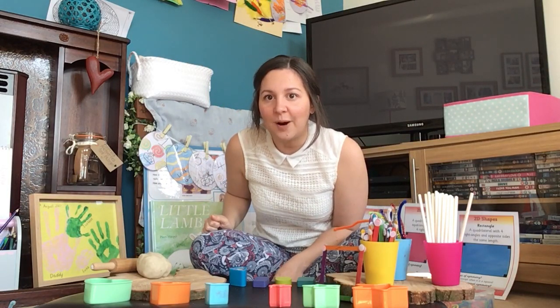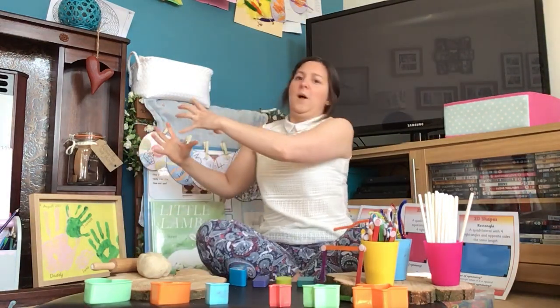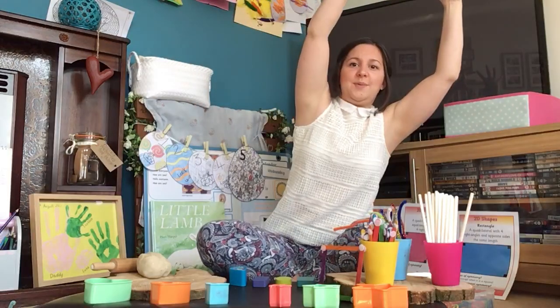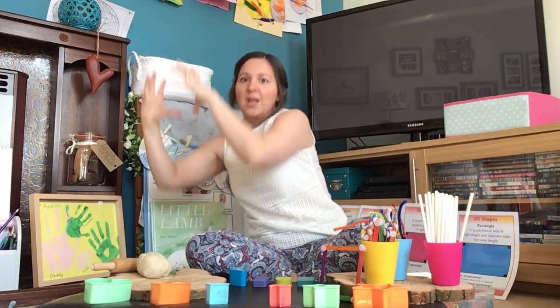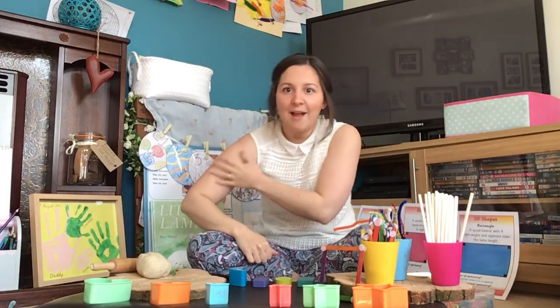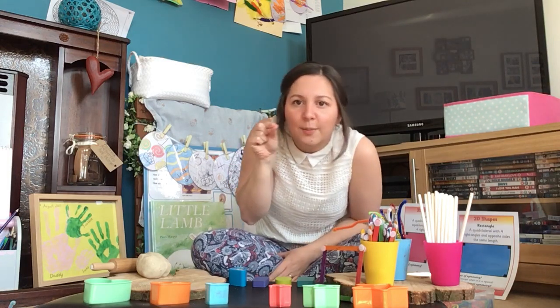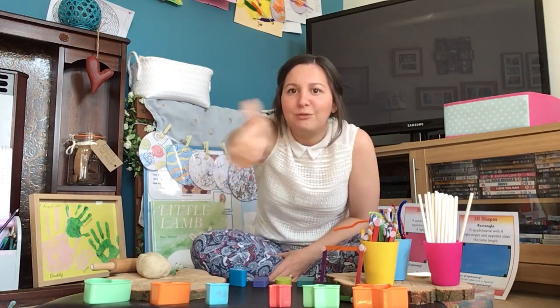Shall we pick up the giant pencils and do a giant one? Get your muscles ready. Let's go along the bottom and up and along the top and down again. Shall we draw another square? Go along the bottom and up and along the top and down again. Wow! Gosh, it's hurting my arms, that big giant pencil. Now get your teeny tiny pencil ready and we're going to draw a small square - along the bottom and up and along the top and down. Well done, that was fantastic!